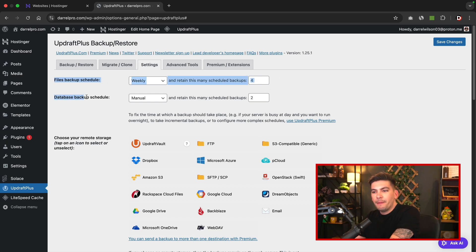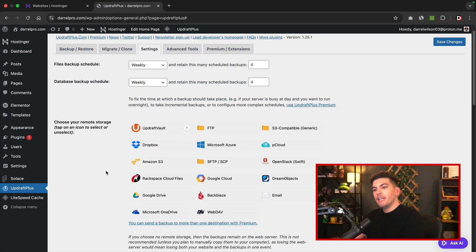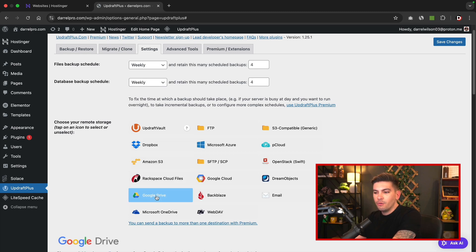I also want to do this for the database as well — that's actually really important. So under the database backup schedule, I'll do the same thing. Now below that, you'll choose your remote storage. If you use any of these platforms, you can send automated backups directly to Dropbox, Amazon S3, or Google Drive. I'll go ahead and select Google Drive.